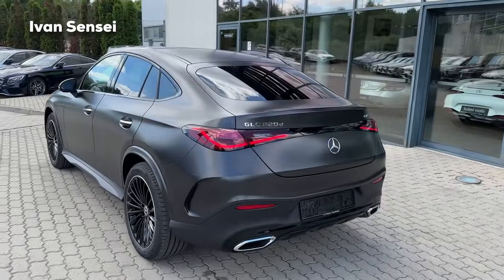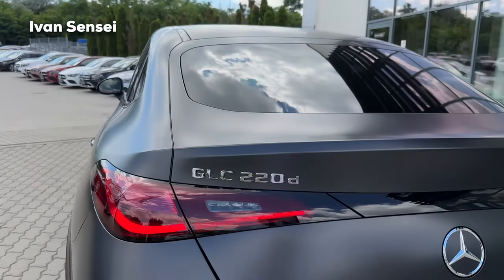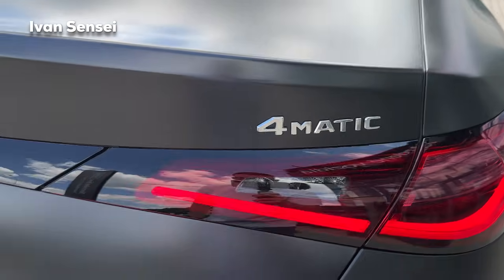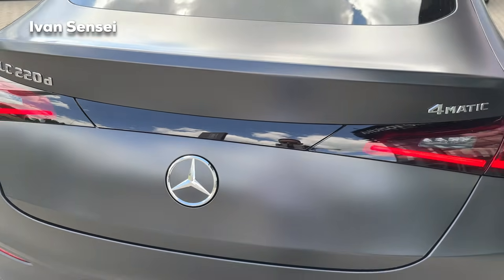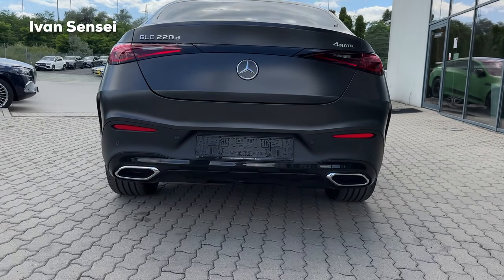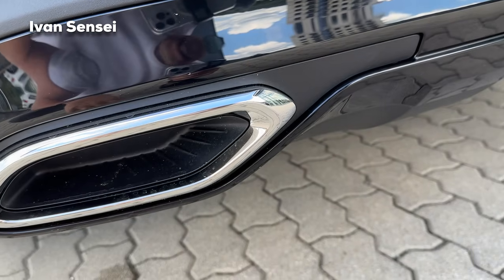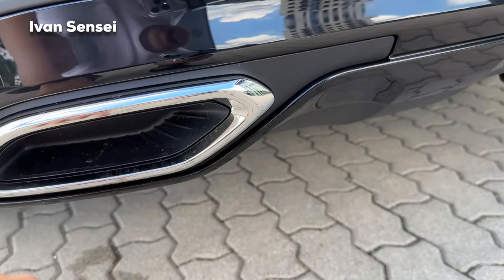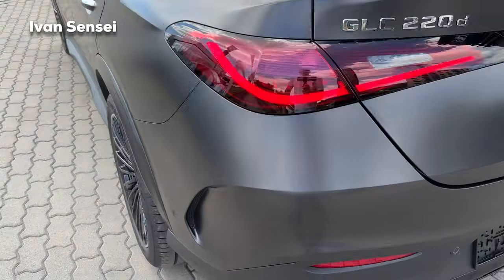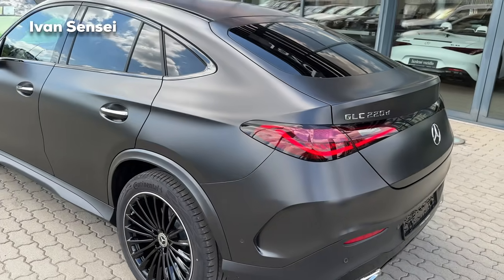Then we have the new tail lamps — these are all new. We have this curved LED stripe, and then we have the engine version on the left side and 4MATIC on the right side. All badges and logos are in chrome. The exhaust tips are also in chrome, but they are cosmetic — not functional. The real exhaust is directed down to the ground. We also have these nice cutouts; usually with the AMG variants with aero package you have additional flaps here.